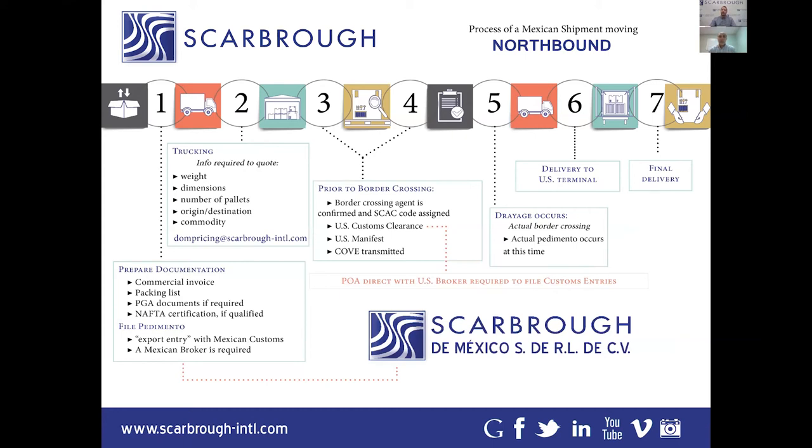A couple of points to note: on the US side, you need to have a power of attorney in place with your US broker. On the Mexican side, your Mexican customer or Mexican shipper needs to have a power of attorney in place with the Mexican broker.